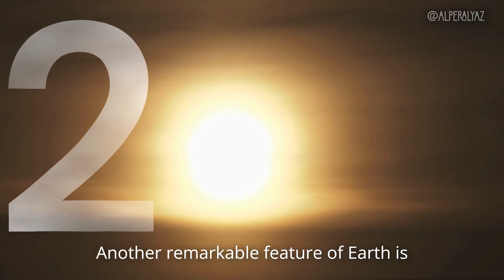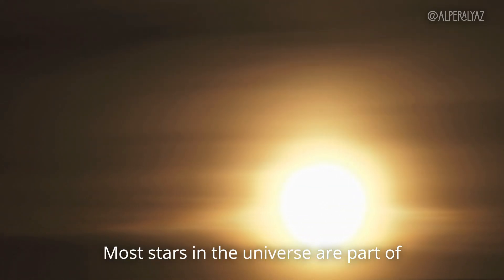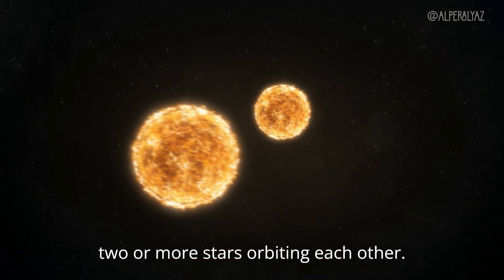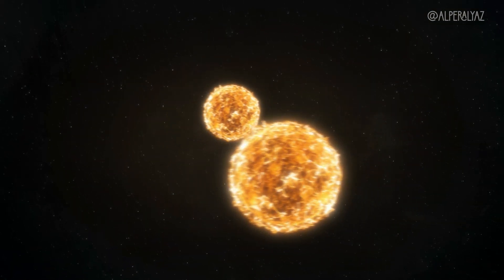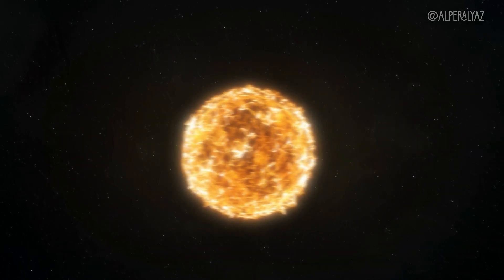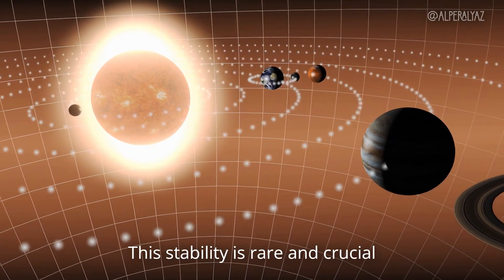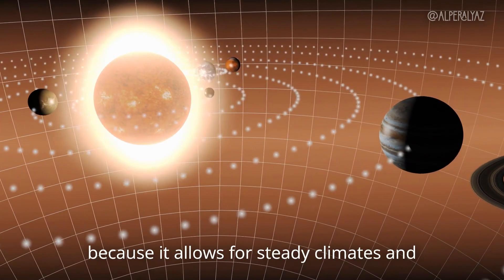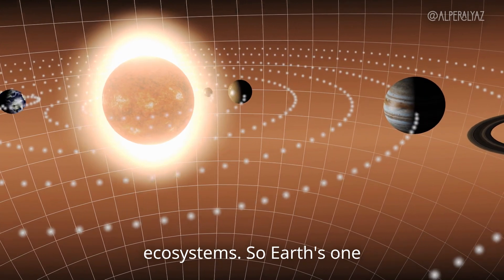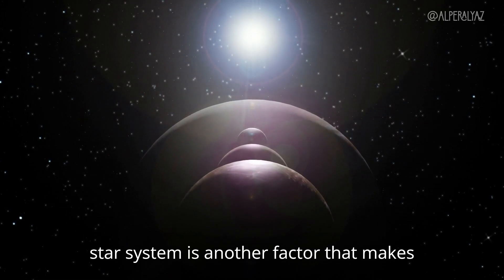Another remarkable feature of Earth is that it orbits a single star. Most stars in the universe are part of binary or multiple star systems, meaning two or more stars orbiting each other. Being in a single star system like ours provides Earth with a stable, consistent energy source. This stability is rare and crucial because it allows for steady climates and predictable cycles that support complex ecosystems. Earth's one-star system is another factor that makes it truly unique.